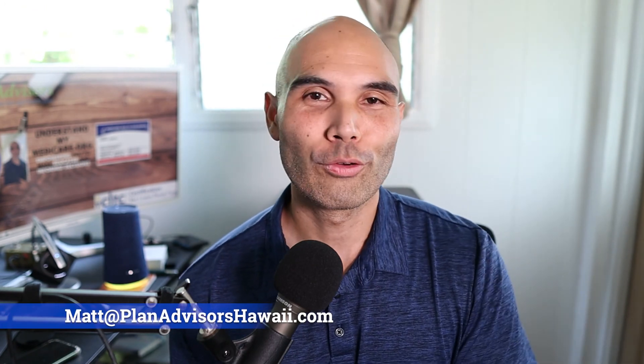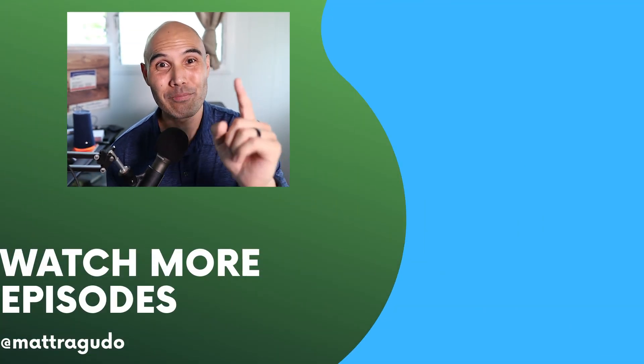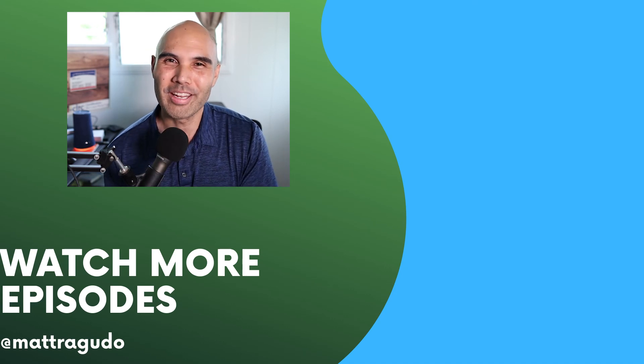If you have any questions, leave them in the comments below or send me an email at the address listed here. I look forward to helping you. If you need help with retirement planning topics like 401k, Medicare, or long-term care, click on the videos on screen. Have a magical day and I'll see you in the next video.